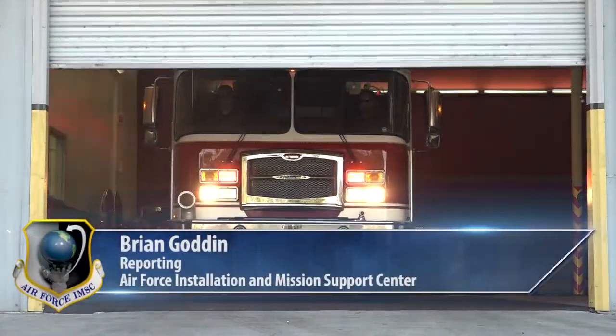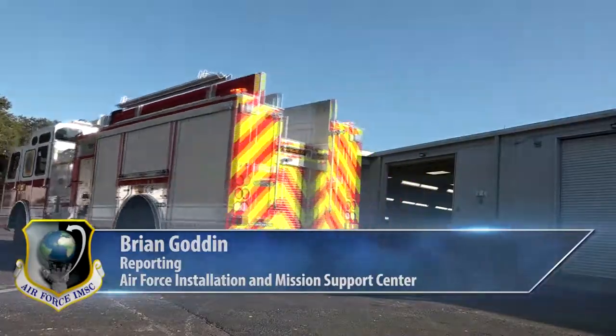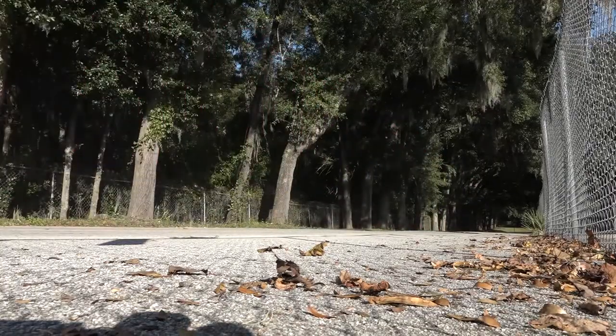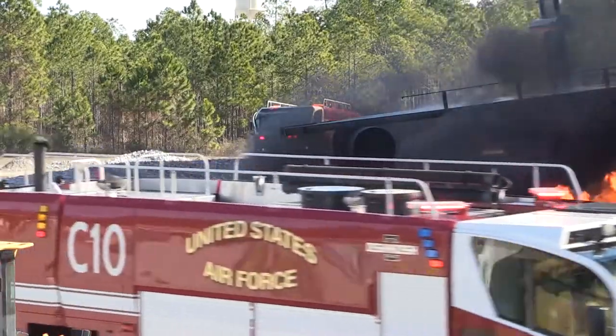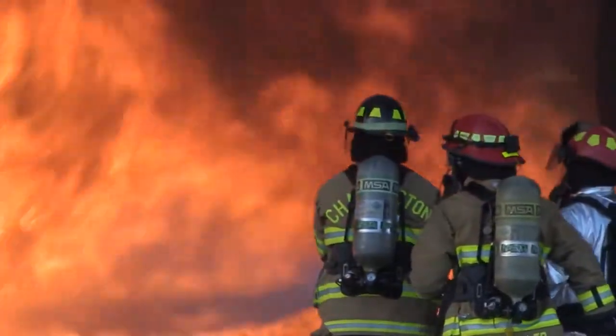When the alarm sounds and Air Force firefighters are called to perform, their job is inherently dangerous enough without having to be concerned about breathing exhaust from their emergency response vehicles. The old mindset was, the dirtier you got at the fire scene, it made you more important as a firefighter — when in all actuality, for us to be good and effective firefighters, we need to reduce contamination.